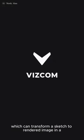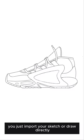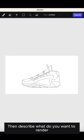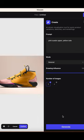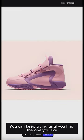Vizcom is an AI-powered tool which can transform a sketch to rendered image in a few seconds. You just import your sketch or draw directly. Then describe what you want to render, like the color, material, or background. You can keep trying until you find the one you like.